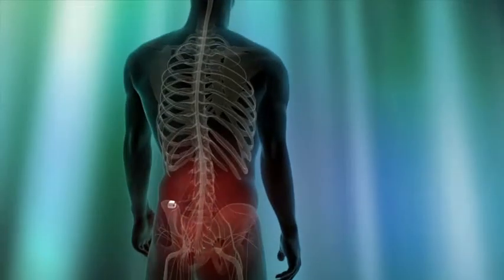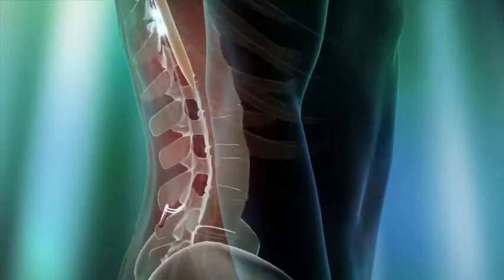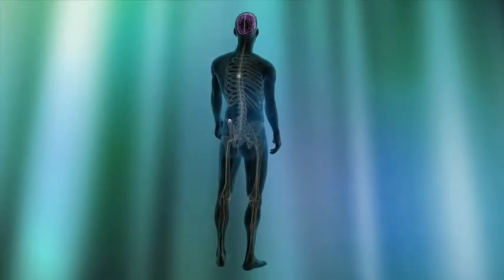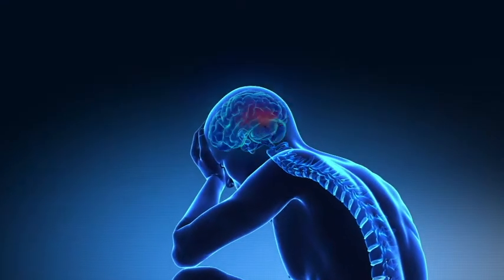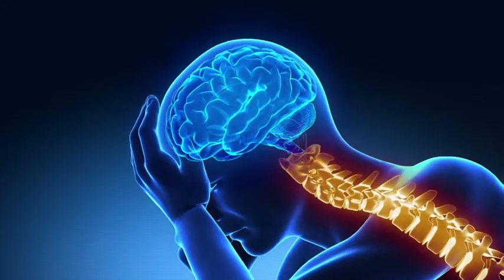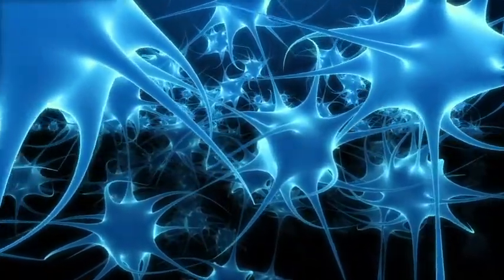Spinal cord stimulation is a surgical technique which uses a small electrical current to treat chronic pain. It involves the implantation of one or two electrodes across the back of the spinal cord, connected to a small battery or implantable pulse generator. The implantable pulse generator sends the electrical current to the spinal cord itself, which inhibits or blocks the transmission of a lot of the pain from the body to the brain.